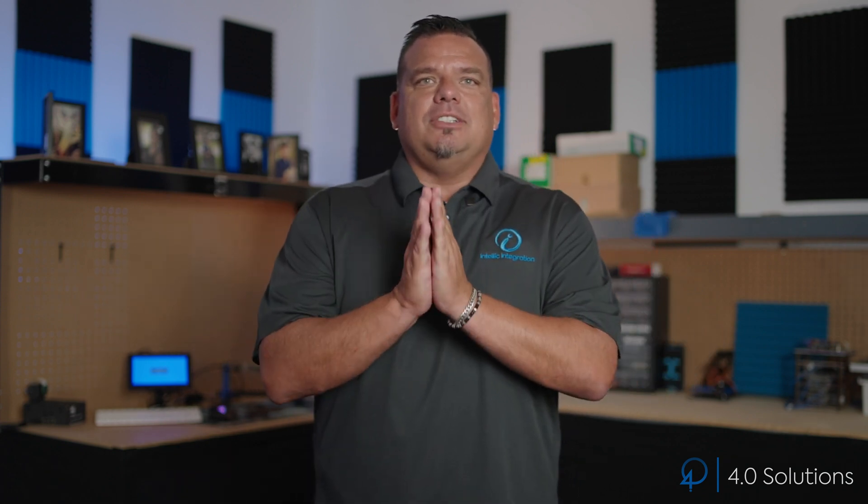Hey guys, it's Walker Reynolds with 4.0 Solutions. Even though I'm wearing my Intelli Integration t-shirt, I wanted to tell you about our upcoming MES Boot Camp running from September 2022 through November 2022, where we're going to teach you how to build core MES capabilities without buying any MES modules at all, using Python, SQL, and the Ignition IoT platform.